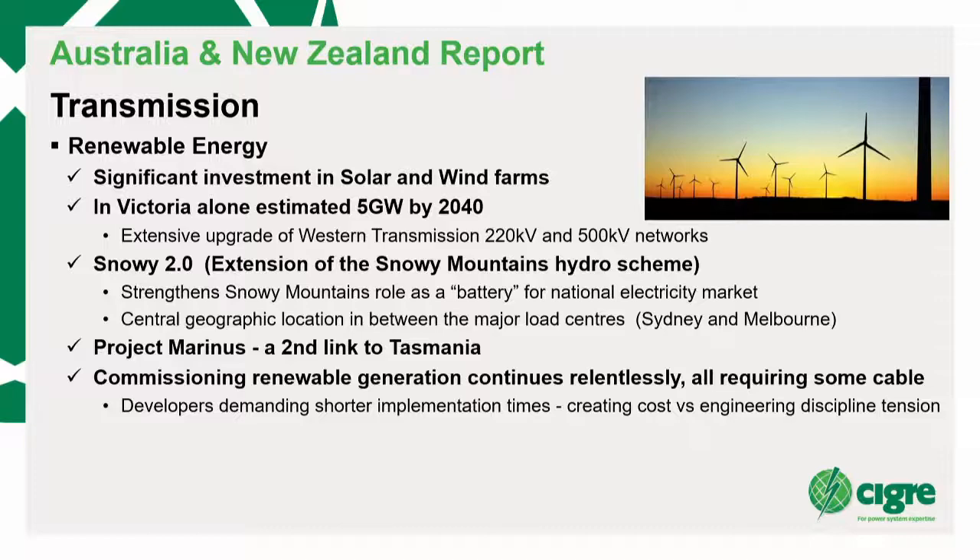Commissioning renewable generation is just relentless. An interesting point is developers demanding shorter implementation times, creating a cost versus engineering challenge of doing it right or doing it cheap. To go from one 66 kV circuit with no redundancy to two 66 kV circuits giving some redundancy, versus a cheaper option of ten 33 kV circuits — direct buried. But why would you do that? Because it's cheap, but it may not be the better engineering solution.